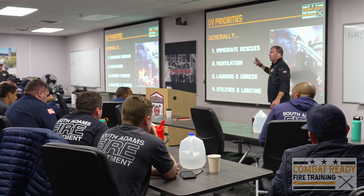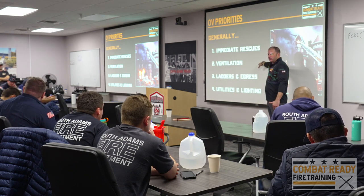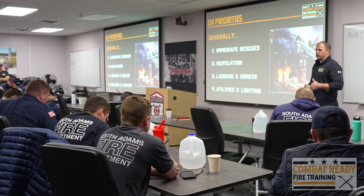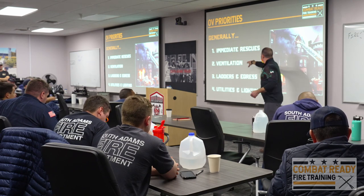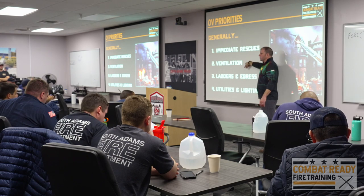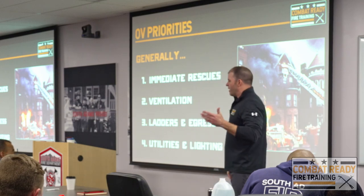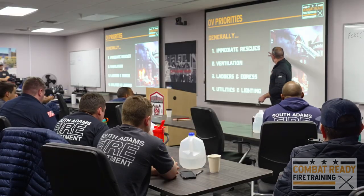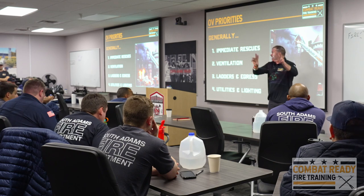Focusing on this also gives time for the engine to get the water on the fire. After we get ventilation, then we focus on the extra ladders and egress. You might have to throw a ladder to deal with a rescue. But I'm a big fan of throwing lots of ladders on a fire ground and dealing with all the egress concerns — I'm going to deal with rescue and ventilation before I start going with the extra ladders.